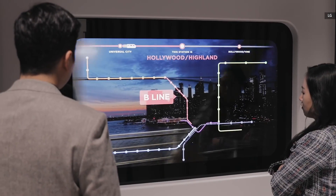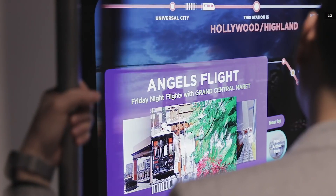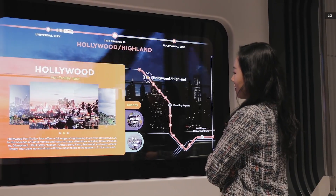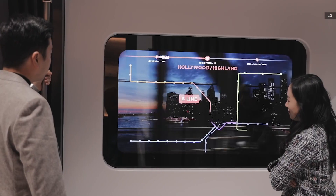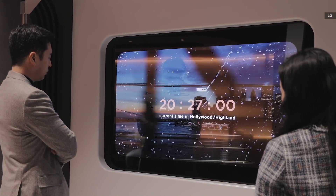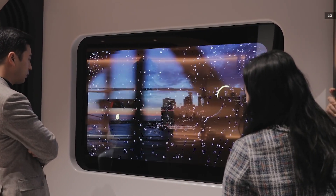Following the same transparent OLED theme, LG Display has set up a metro zone to demonstrate how its transparent screen tech can be integrated into windows on subway trains. Commuters can see a live map, destination highlights, weather information, and more on the large 55-inch transparent screen while still being able to enjoy the outside view. In fact, LG Display has already helped Beijing Subway and Shenzhen Metro integrate this display tech into some of their trains, so maybe one day you will also get to enjoy this feature on one of your local subway lines.